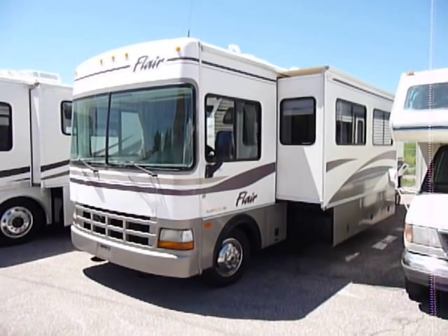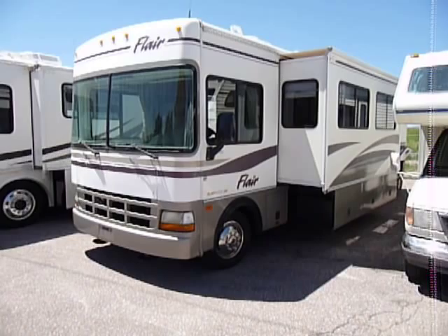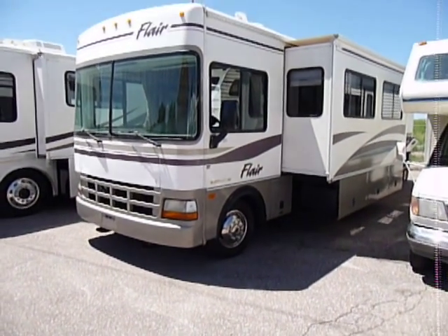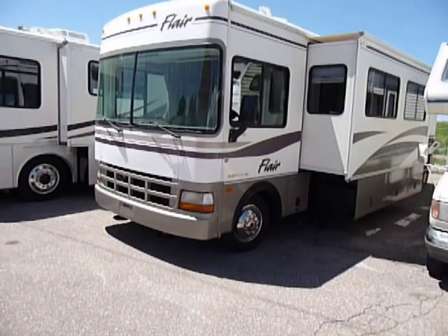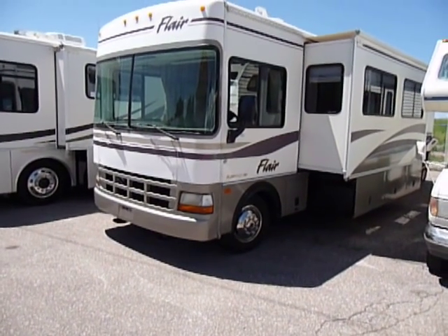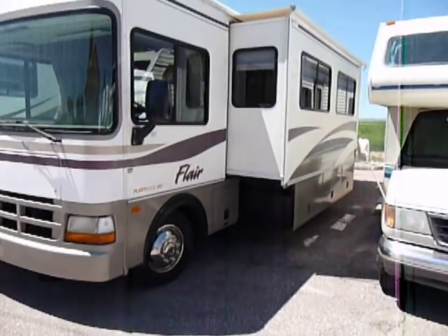This video is for a 2000 Fleetwood Flair. The unit has right at 36,000 miles on it. I'm going to walk around the outside — I just want to show that there's no major dings, no major dents. Overall, it's a very nice unit. We're asking $31,990.